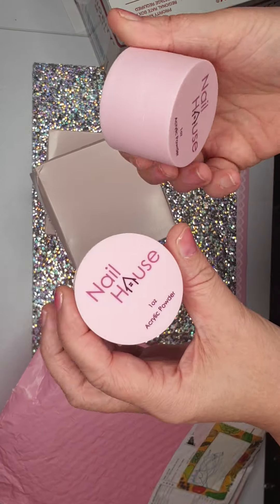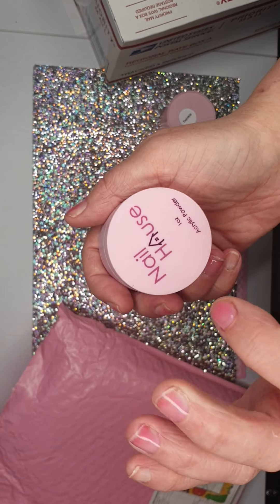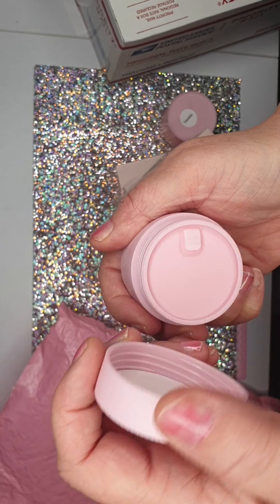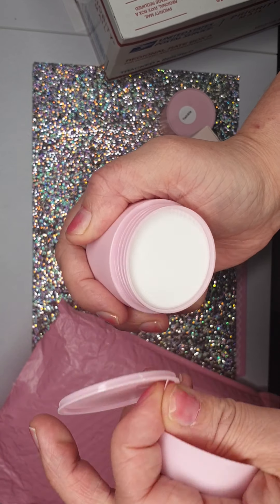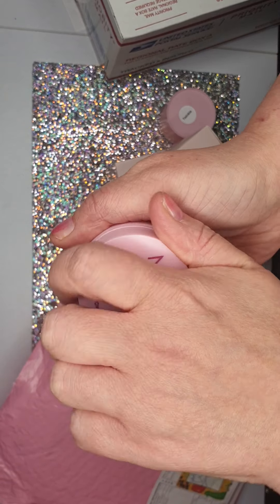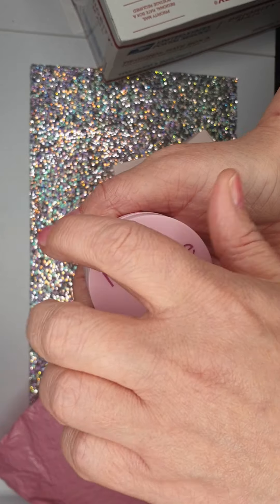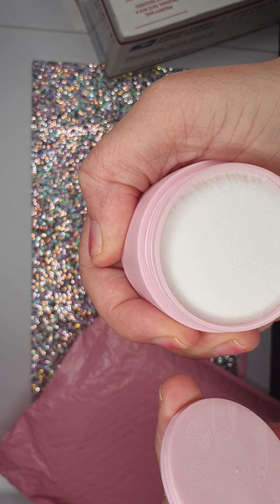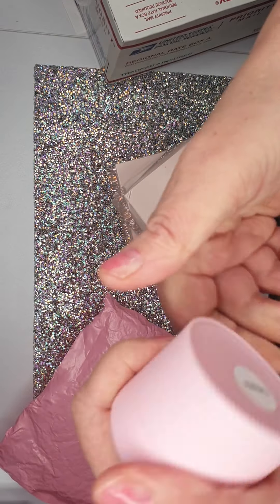So from Nail House — they do acrylics — first of all we've got Unicorn Tears. I'm so excited to use this stuff, I've never used it before but a lot of people tell me how amazing it is. It's got like purple bits in it. And we've also got Twinkle — that's got the purple bits in it too. I'll have to do another video with some swatches. Yeah, it's beautiful. That's the Twinkle.